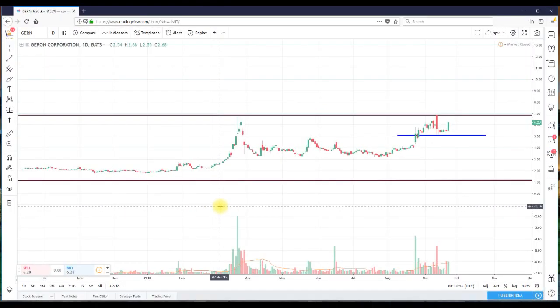ShortMeTina here from shortmetina.com doing a quick follow-up recap to ticker GERN. What you're looking at is a daily chart dating back to around 2017, but I want to focus in on price action that occurred the last six or seven trading days. I did a video a couple of days ago — go to shortmetina.com or my YouTube page ShortMeTina and find that video from around September 19-20. I indicated that the stock may have placed in a double bottom.